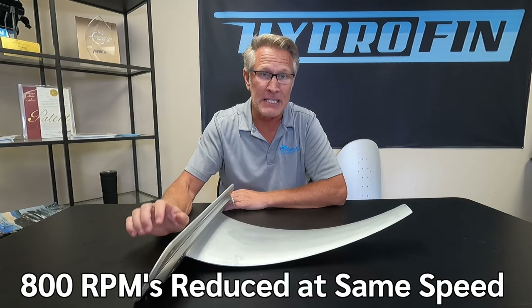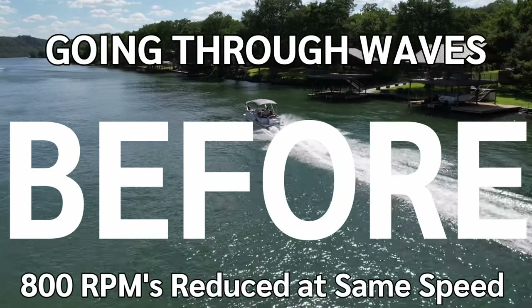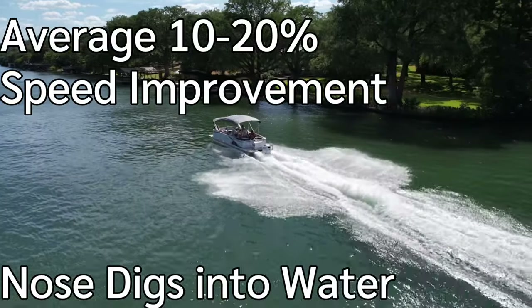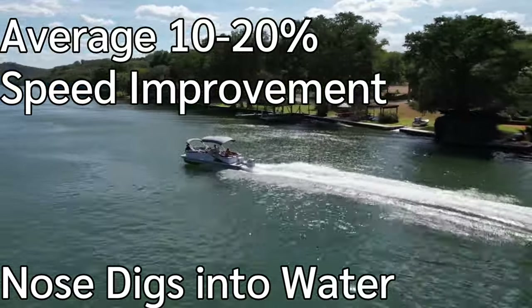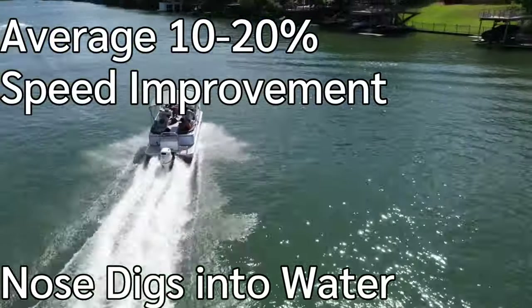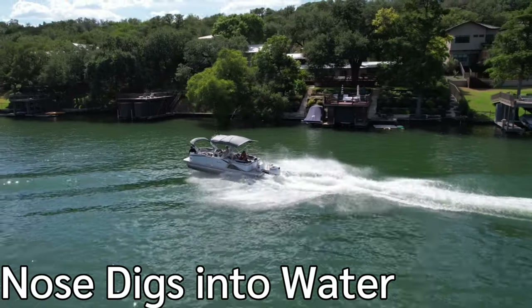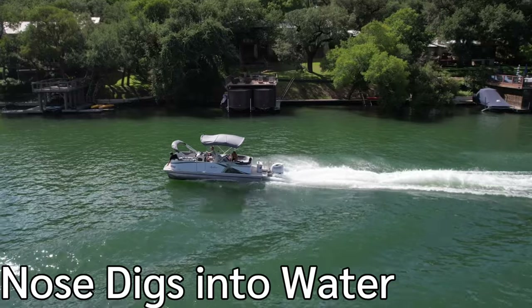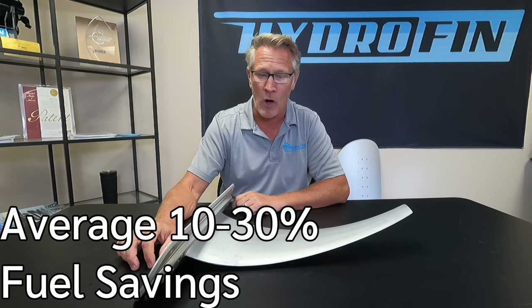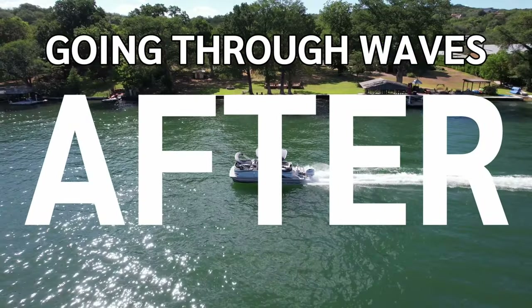That's a significant reduction in RPMs, which translates into huge fuel savings. On average I would say that's between a 10 and 20 percent speed improvement for those boats — that is a significant improvement for really any boat. And on average we're seeing somewhere between 10 and 30 percent fuel savings on these boats, which is also significant especially considering the fuel prices that we've got today.